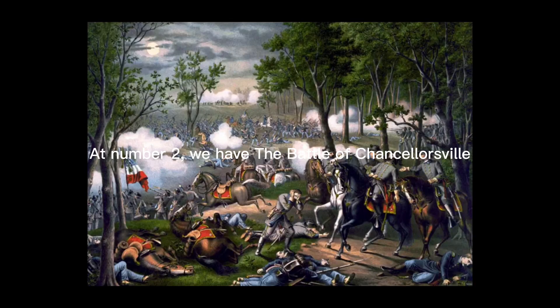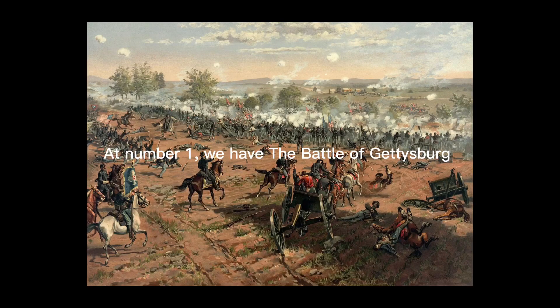At number 2, we have the Battle of Chancellorsville. Some of Burnside's subordinates, including Joseph Hooker, lobbied with Congress for a change of command. Lincoln replaced Burnside with fighting Joe Hooker. Hooker initially showed great promise as commander of the Army of the Potomac, bringing a combination of talent and extreme ambition to his command.